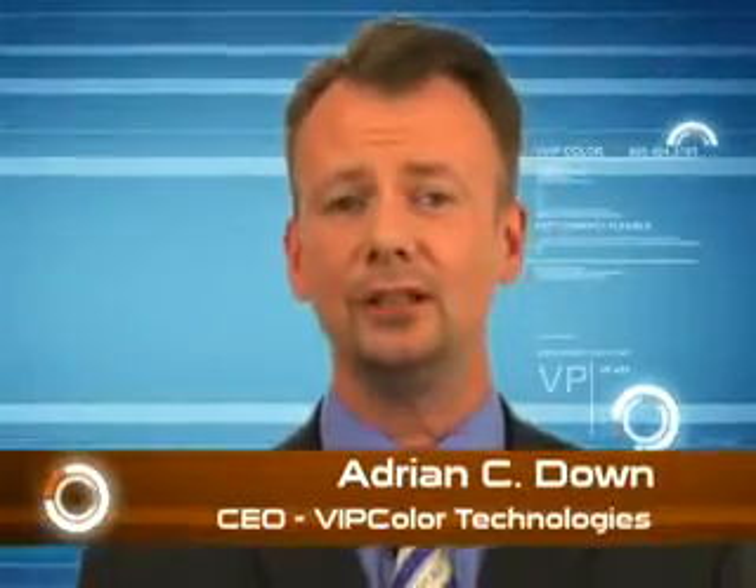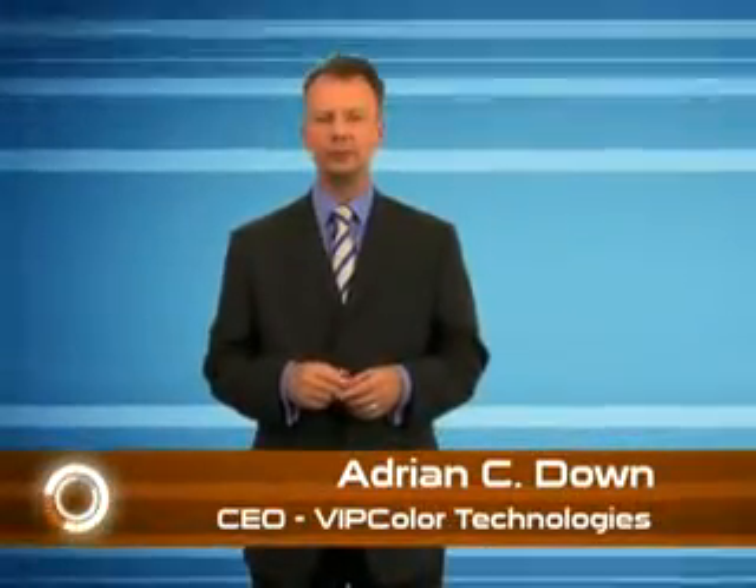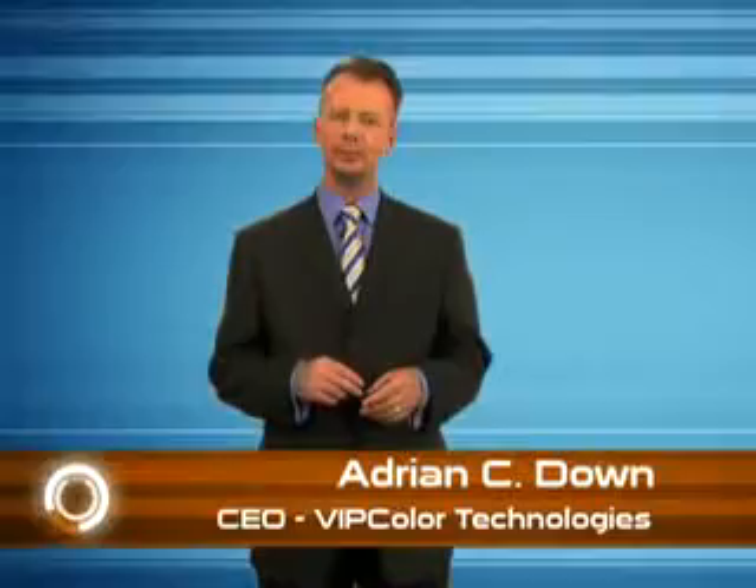Hello, I'm Adrian Down, the CEO of VIP Color Technologies. If you use labels in your business, you know the problems that long lead times and the constraints of large print run requirements can cause your operation. VIP Color has a solution.